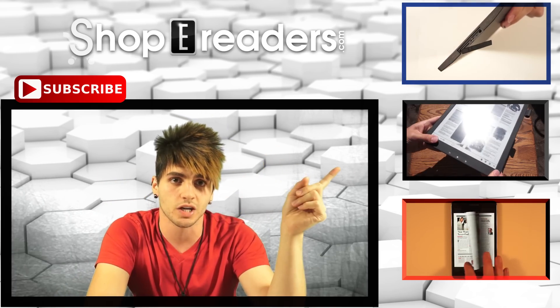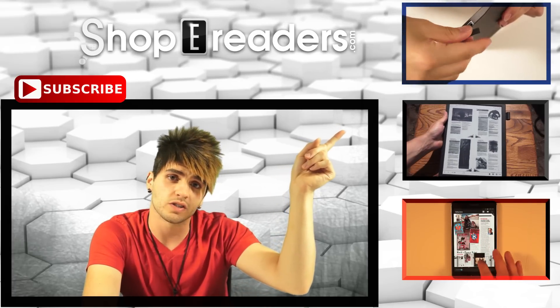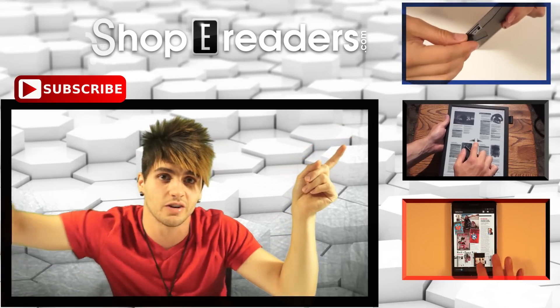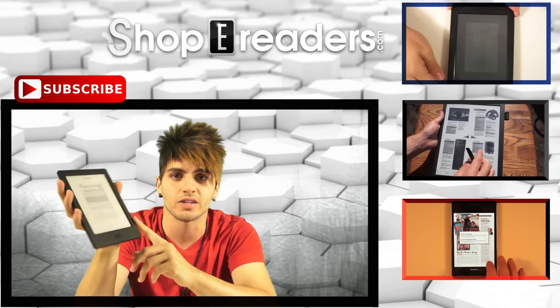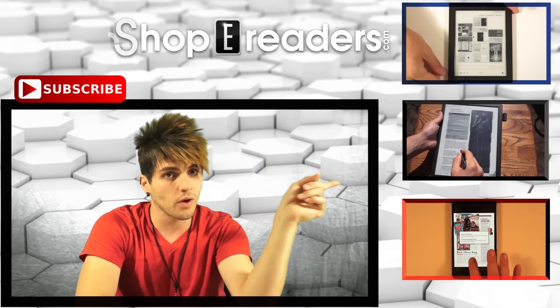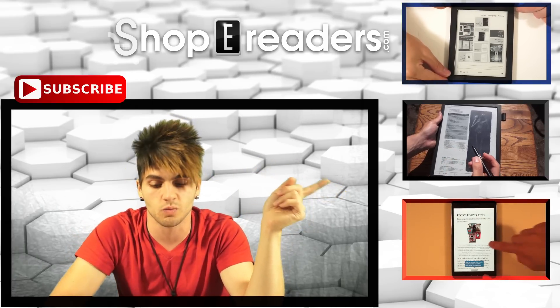We have a lot of cool things going on right now. If you check up top you're going to see all of the Kobo H2O content — we have an exclusive advanced copy and we've been reviewing and comparing it against pretty much everything we can think of.